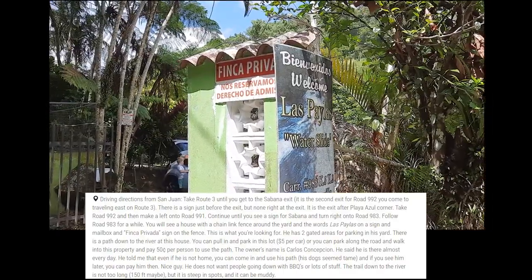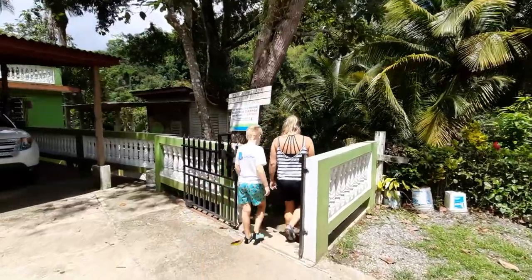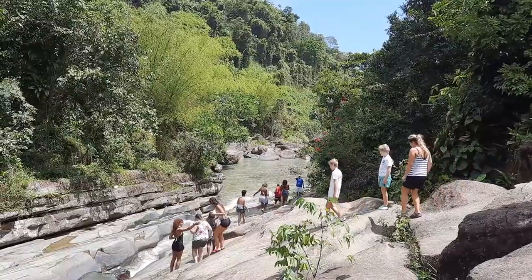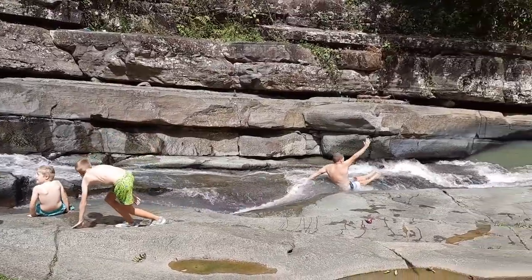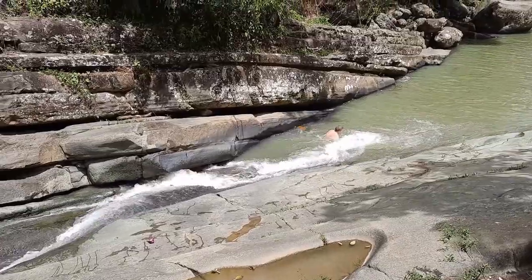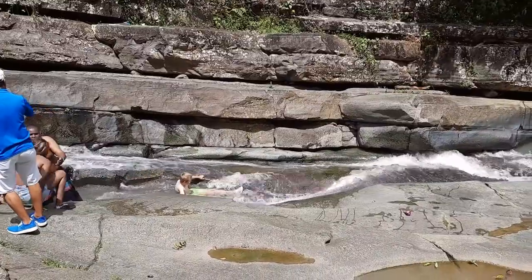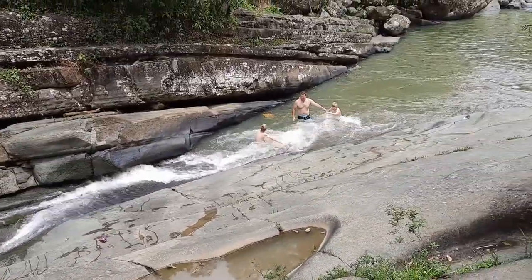Look for the green fence where you'll pay $5 to park in some bloke's backyard and walk down to the slides. Obviously it's uneven, rocky terrain, but there are two slides here to look for. If you walk down the river a little, you'll find the perfect slide to familiarise yourself with sliding down a natural rock surface and into a pool of water. The kids and I had several goes, and you could see the smiles on the kids' faces getting bigger with every ride.